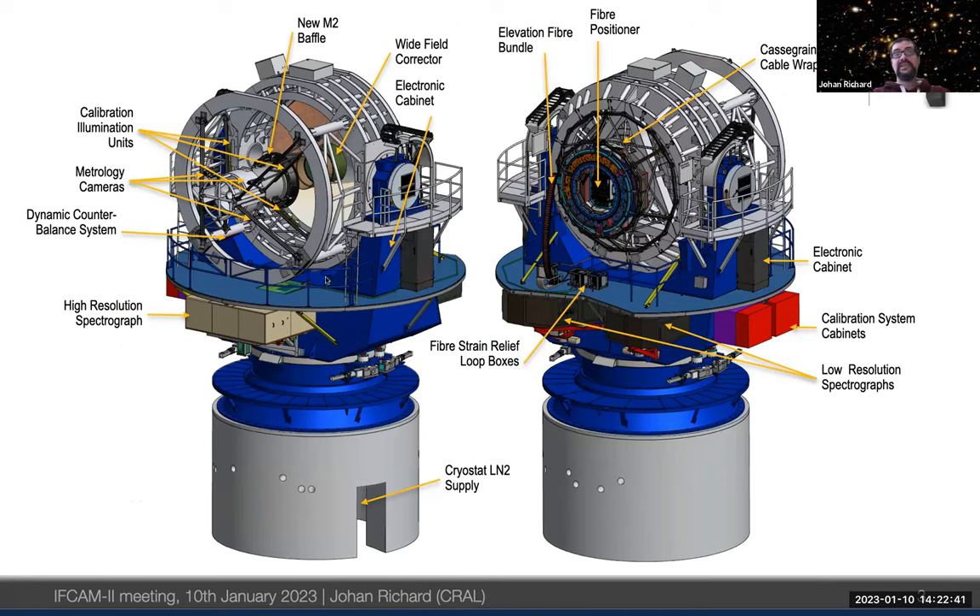The telescope itself is the VISTA telescope, with several new elements added for 4MOST: a wide-field corrector — a very large piece that adapts the field of view — cable wraps for the fibers, the focal plane with the positioner, and the three spectrograph boxes. At Lyon Observatory we are building the two low-resolution spectrographs, which are quite an important piece of the optical system.